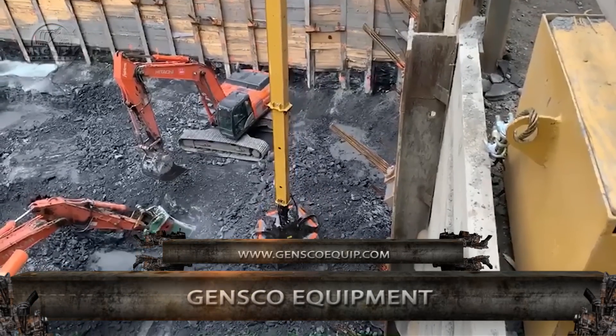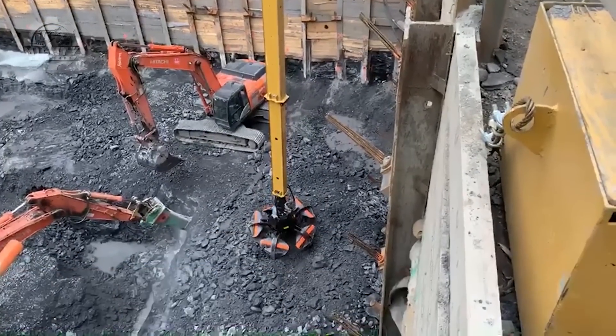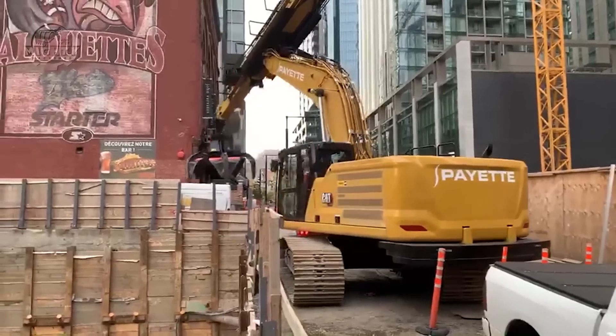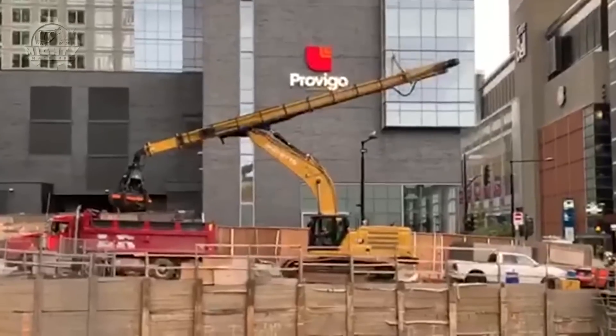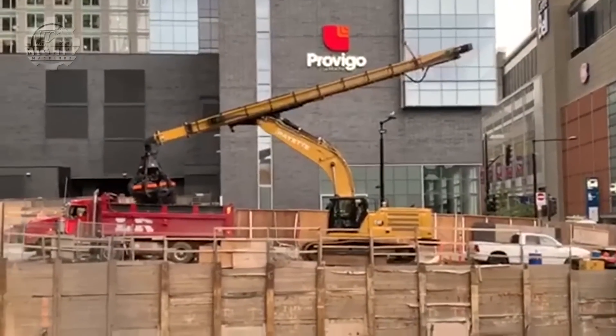Gensko Equipments has produced this 30-meter long telescopic Tele Dipper excavation digging arm. This is used for projects like foundation work, narrow excavation shafts, underground parking, renovation, and canal clearance, and much more.